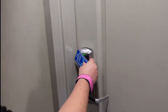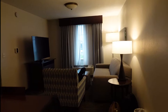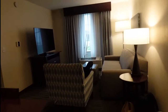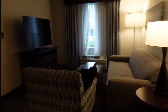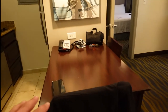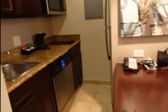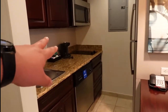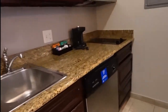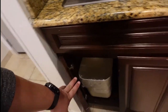So when you walk in, you're greeted with a nice living room area, pull out sofa, a little seating area, and then right here to the left of the door when you walk in, you do have a little dining table, and then a two burner stove, dishwasher. Sink, garbage disposal, trash can down there.